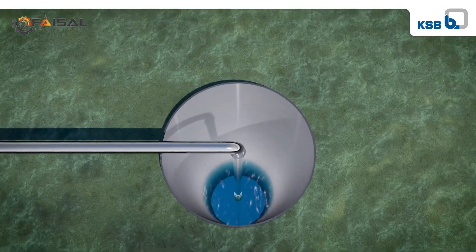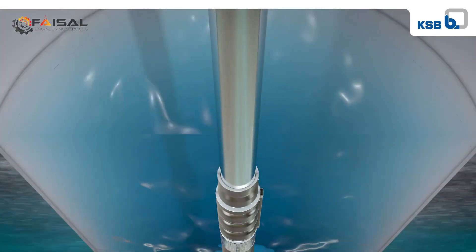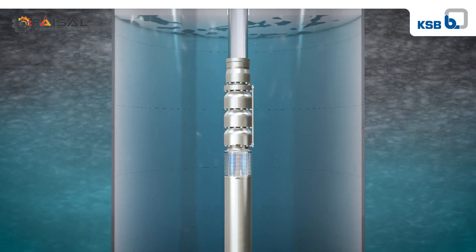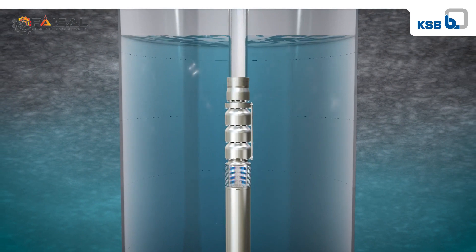Submersible borehole pumps are frequently used in narrow wells. As they are often installed several hundred meters underground, the pump sets are difficult to access.